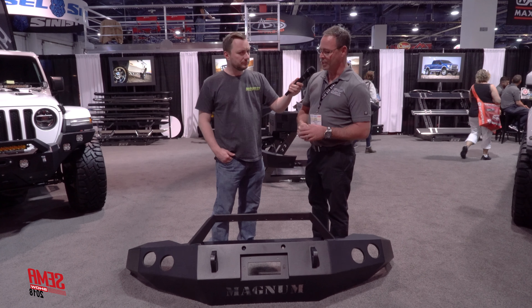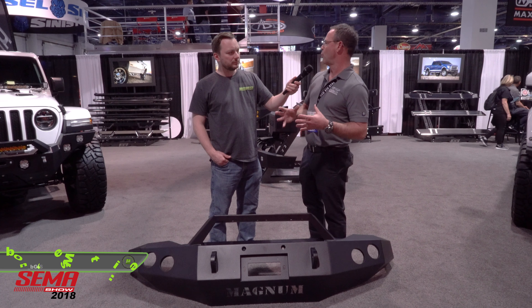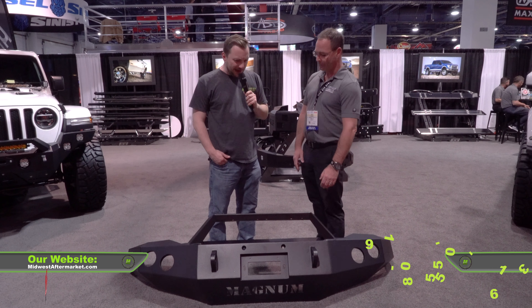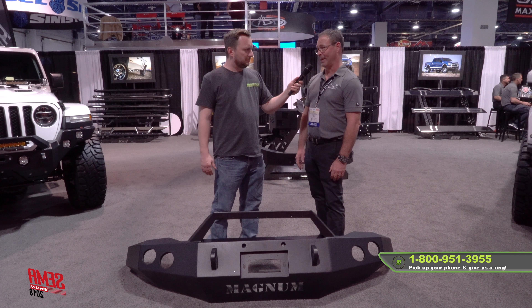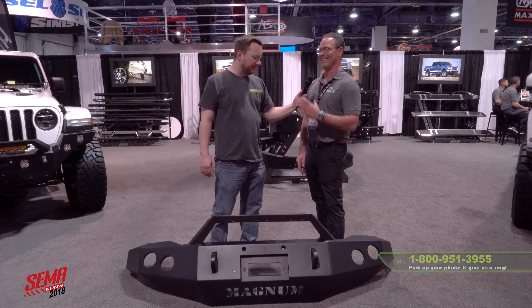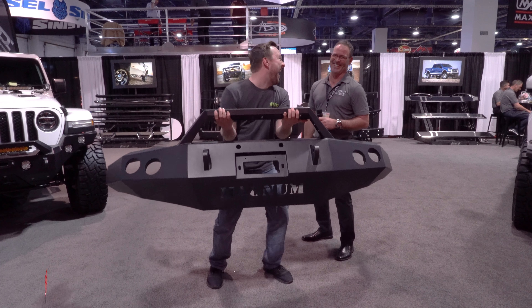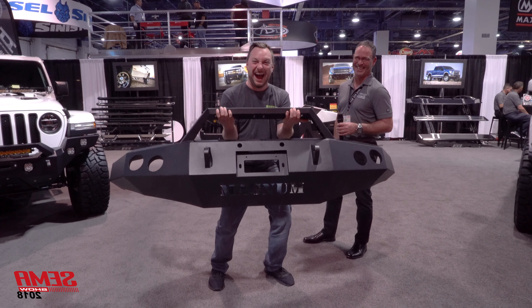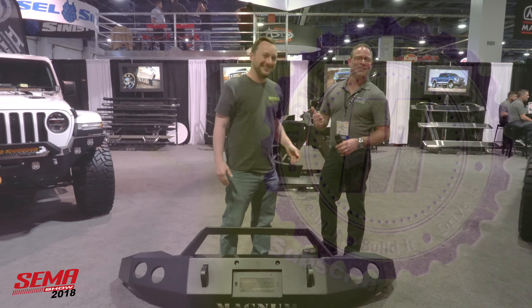Very, very good. So you'll see a full line of the Magnum aluminum bumpers out first quarter of 2019. You're talking about how much lighter this is — that means I can pick this up? Kyle, you can pick it up. I want you to hold this for me real quick. That was good.